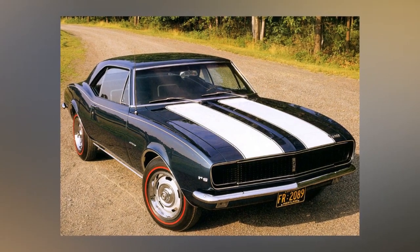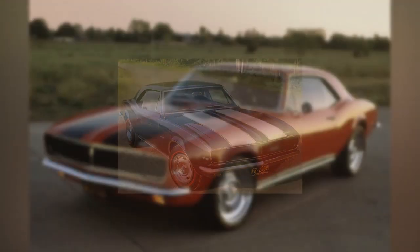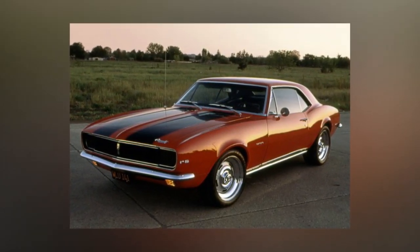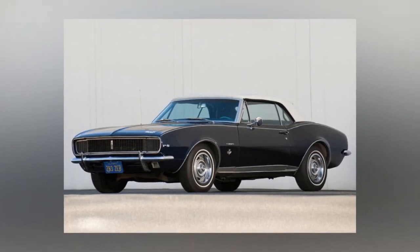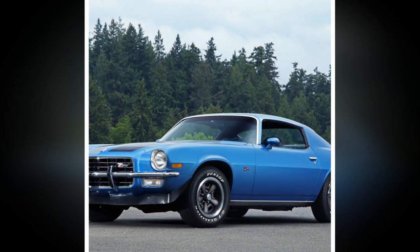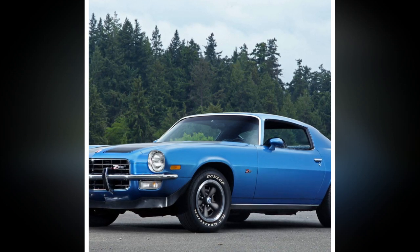The new Camaro generation turned out just great — already by 1970 its appearance instantly made all other American sports coupes obsolete. The car's shapes were crisp and elegant, and the Z28 version retained the Camaro's signature features: long nose, short stern, and large side windows. After a comparative test, Car and Driver magazine named the Camaro Z28 the best-handling car in America, and Motor Trend magazine recognized it as Car of 1982, primarily for its excellent driving properties.